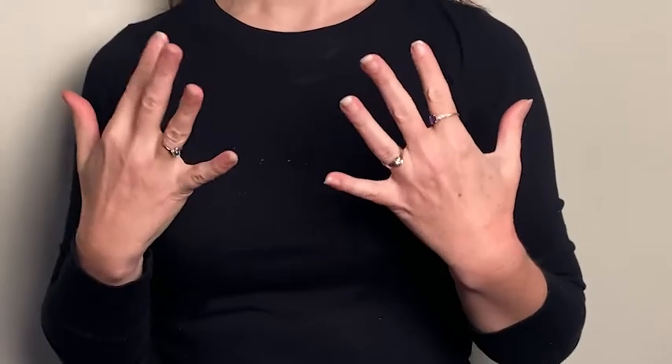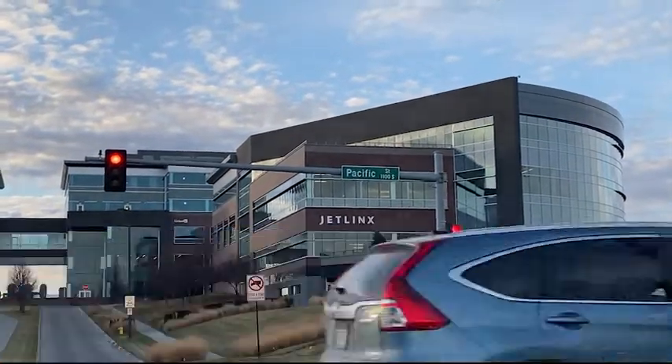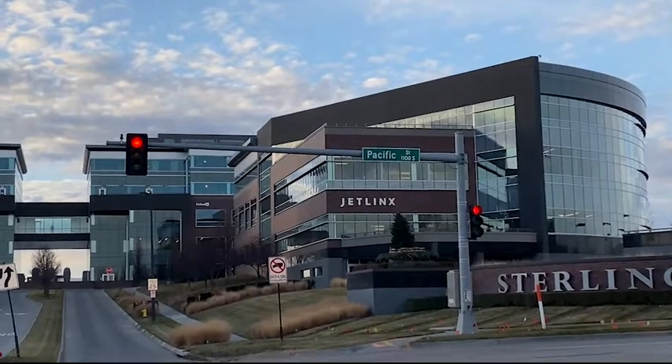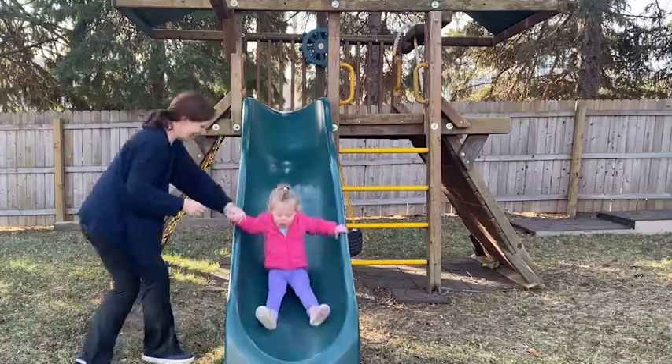Use your child's natural environment to point out times that they're waiting throughout the day. We are waiting at the red light. We are waiting for the light to turn green. You are waiting — your turn to go down the slide.